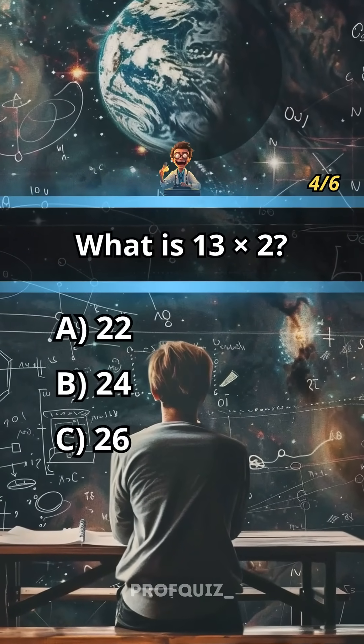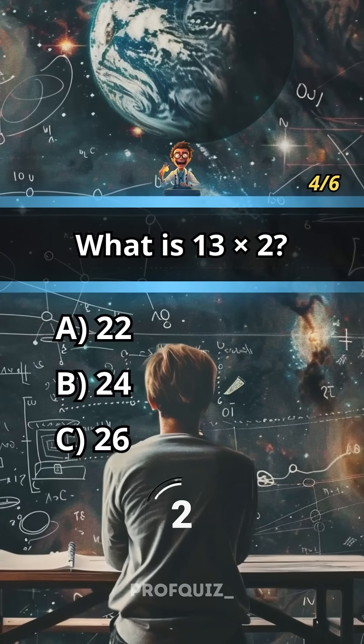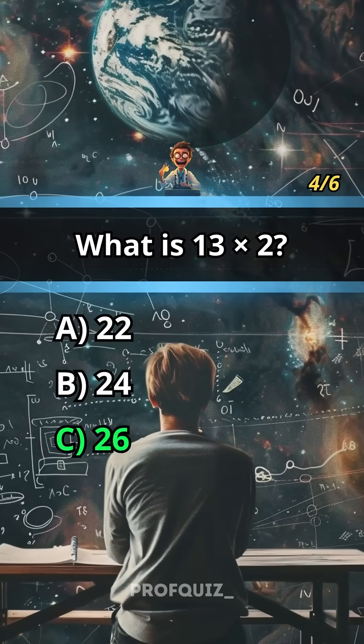What is 13 times 2? Subscribe for more quizzes. Answer: C, 26.